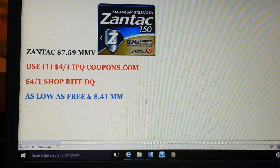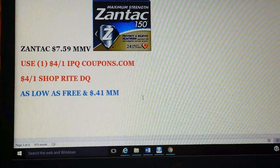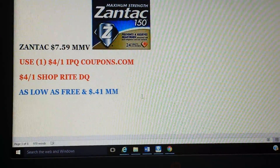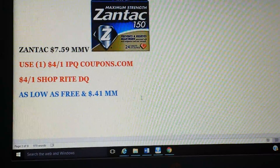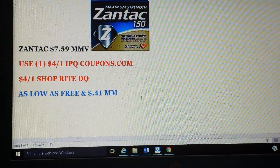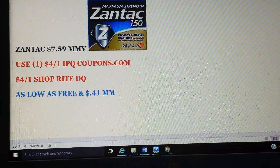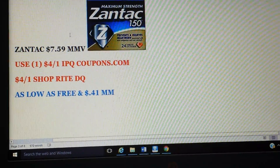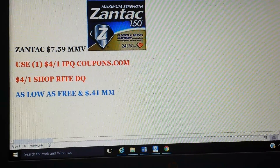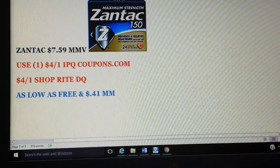Zantac — prices may vary, around $7.59, though some areas may pay more. We do have a $4 printable on coupons.com, which is very high value, and we have a $4 ShopRite digital coupon. So that is as low as free and a 41-cent money maker. Even if you pay a little over eight bucks, you could pay as little as 29 cents. This is a good time to get it with such high-value coupons to stack together.